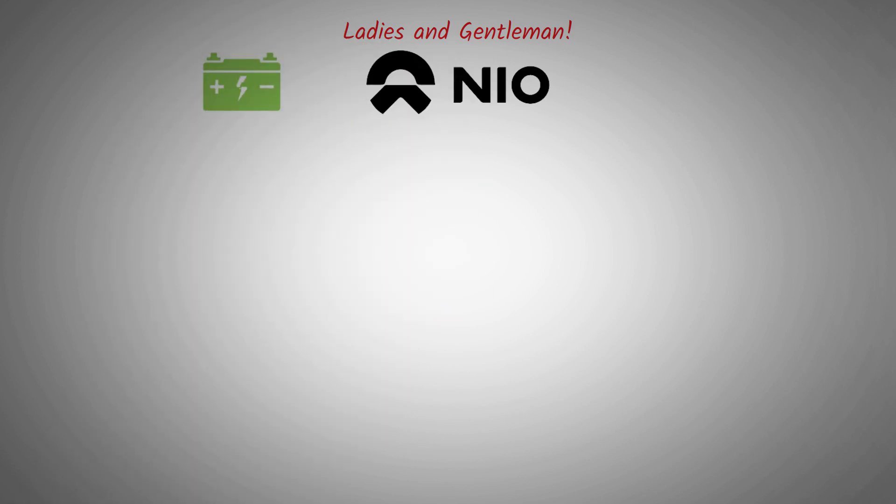Ladies and gentlemen, the anticipation ends now. Enter NIO Day — the unveiling of the groundbreaking 150 kWh battery pack, poised to transform the industry with unparalleled range and innovative swappable features.